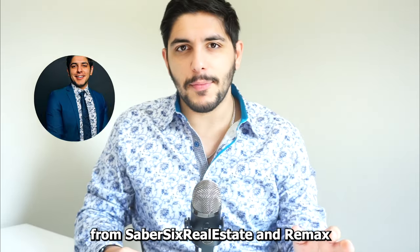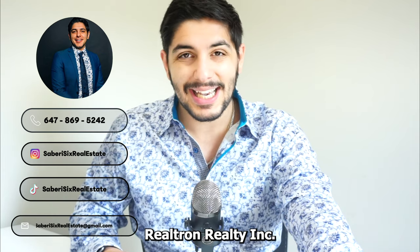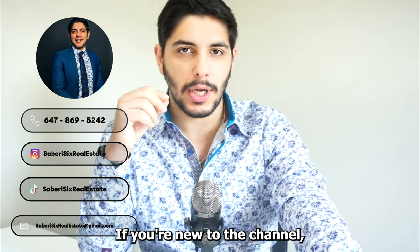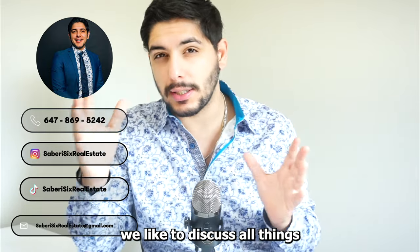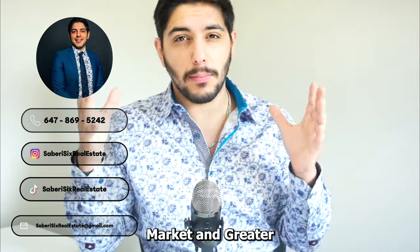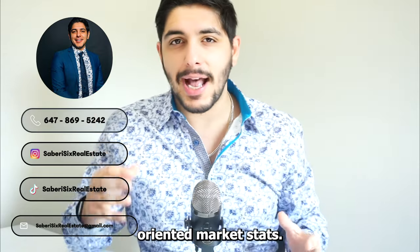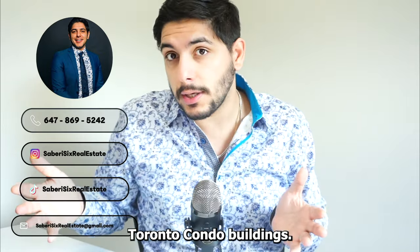Hello everyone, this is Sam from Siberia 6 Real Estate and REMAX World Toronto Realty Inc. As always, back with another video. If you're new to the channel, welcome — on this channel we discuss all things Toronto real estate market and greater Toronto real estate market: market stats, market facts, market trends, buyer advice, seller advice, and Toronto condo buildings.